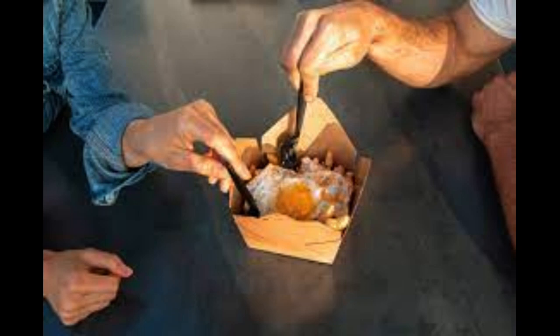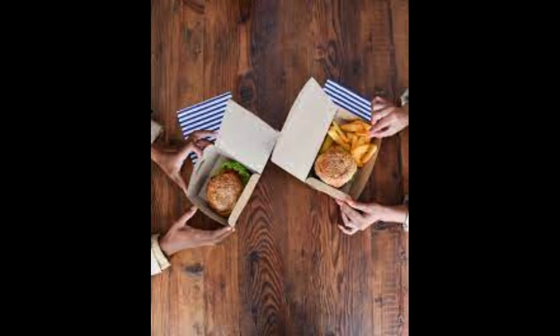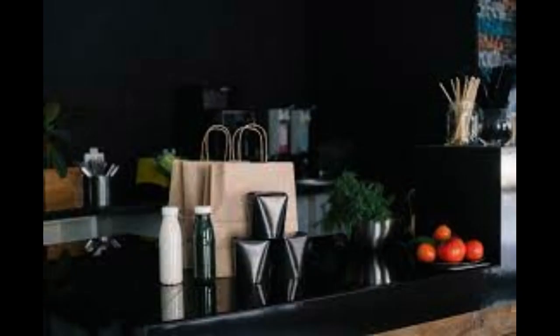At the end of this video, you will get a free business plan template that you can download and modify to easily create a quality business plan for your new business. Starting a takeaway food business requires careful planning and execution. From menu creation to customer service, every aspect counts. Here are 50 tips to guide you through this entrepreneurial journey.